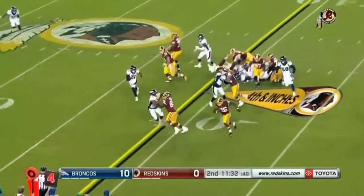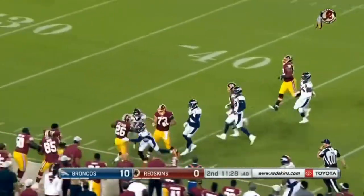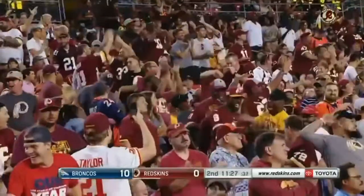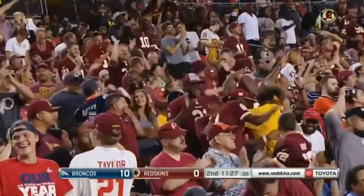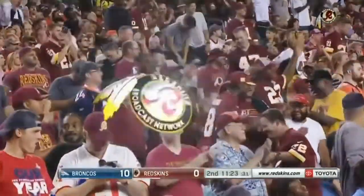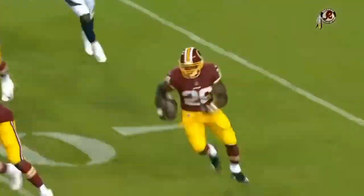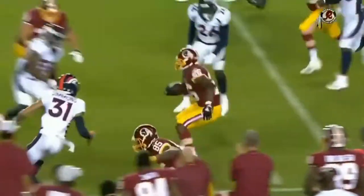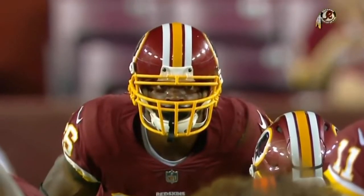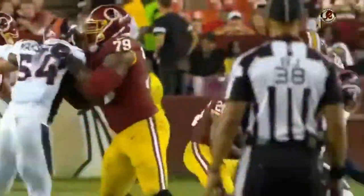On fourth down it's Peterson — he turns the corner and has a first down, moving into Broncos territory. Peterson needed one yard and he gained 15. This is just a great move — presses it inside, does a quick stutter step, gets outside, patience, picks up another 10 to 12 yards just by hesitating. Look at those eyes, straight ahead, not giving away where he's going.